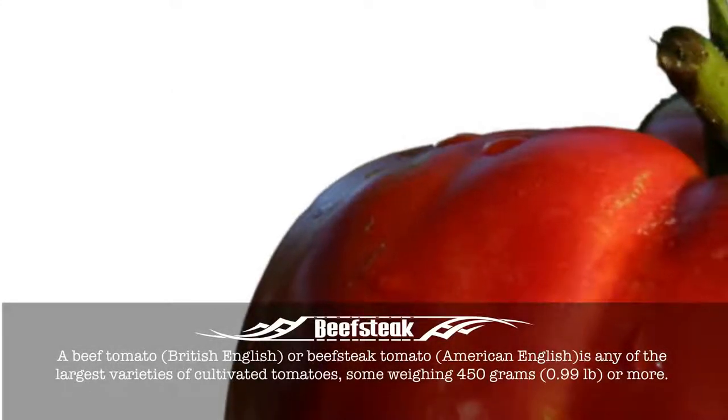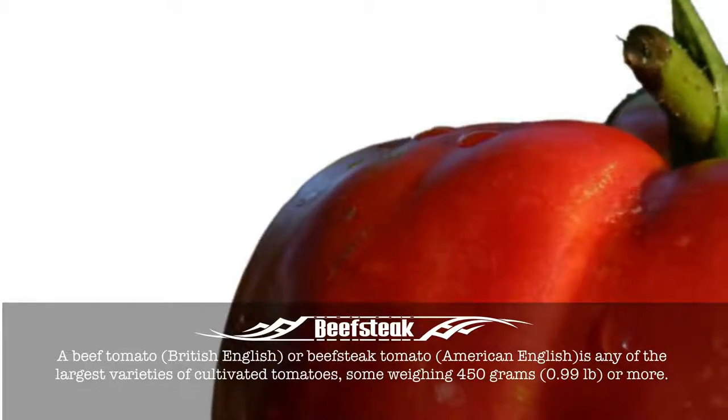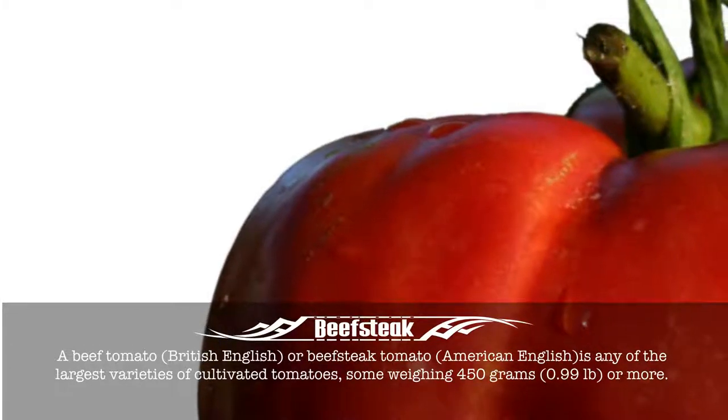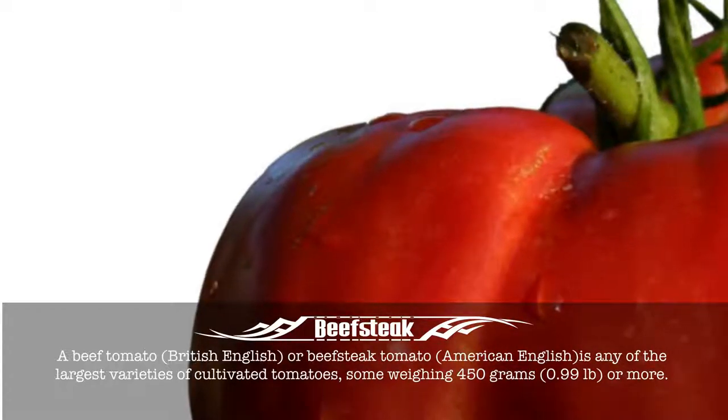Beefsteak. A beef tomato, as it is called in British English, or beefsteak tomato, as called in American English, is any of the largest varieties of cultivated tomatoes, some weighing 450 grams or more.